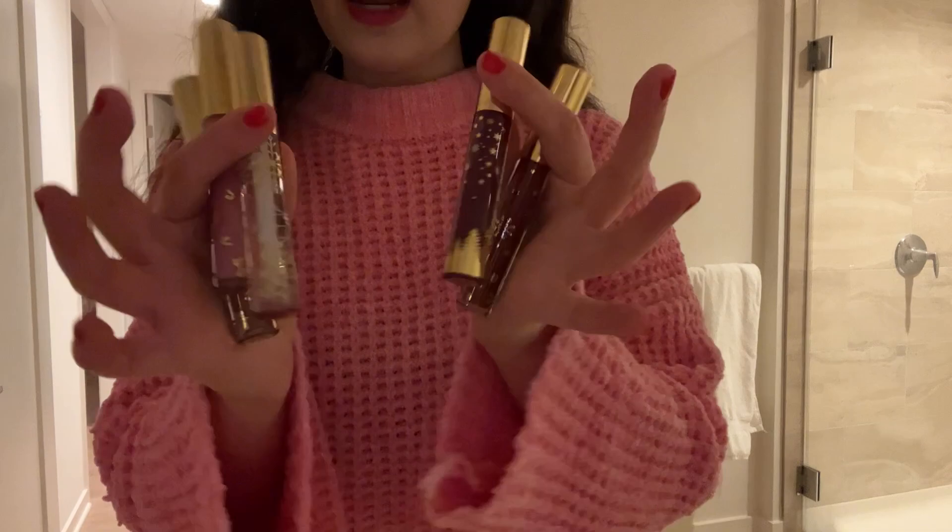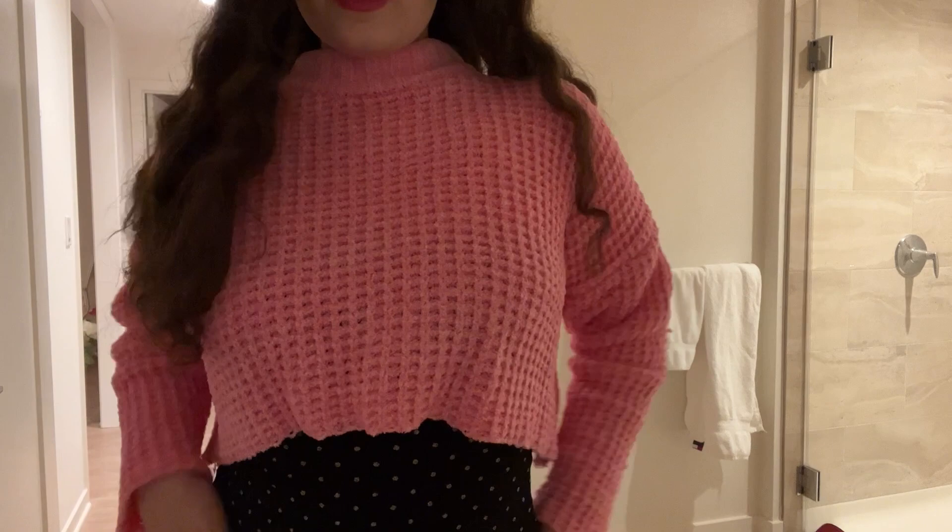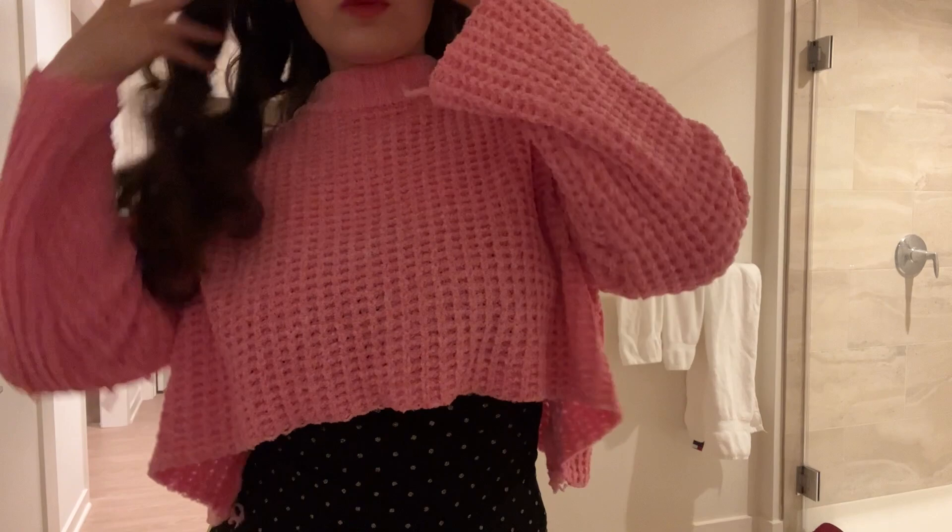Look how pretty they are. I love this look right now — the sweater and the dress. So pretty because the dress has little sparklies with the pink. It just matches so well. So pretty — I love it.